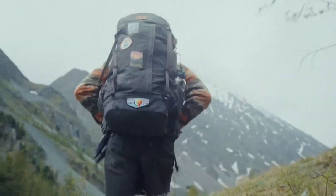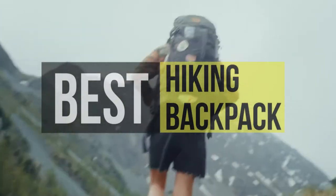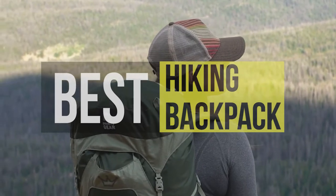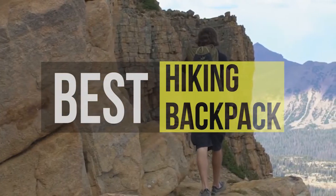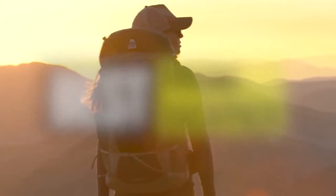Hello, today we'll take a look at the best hiking backpacks on the market. I made this list based on my favorites and I'm trying to help you find the right one for your needs. To see up-to-date prices and more information about these backpacks, you can check out the link in the description below.